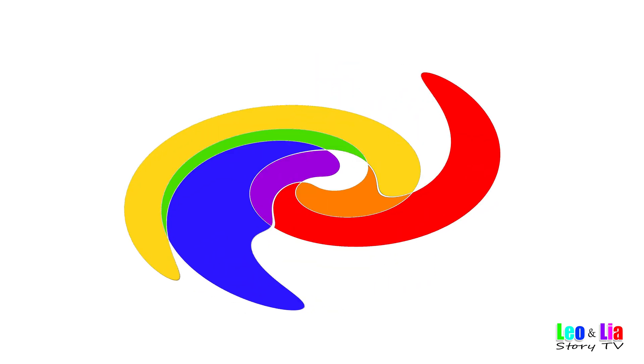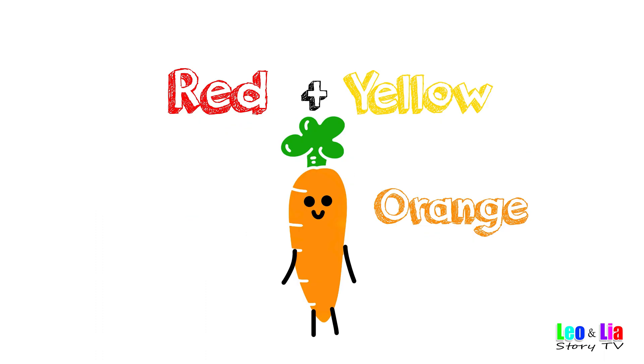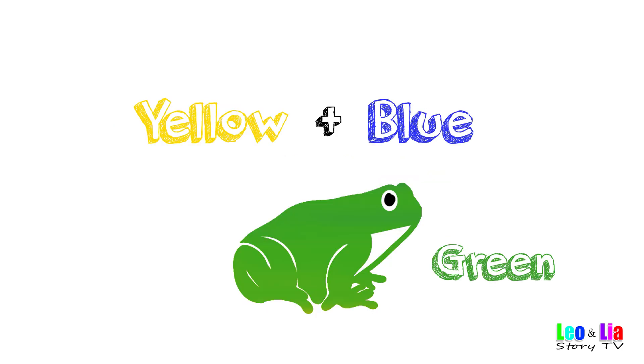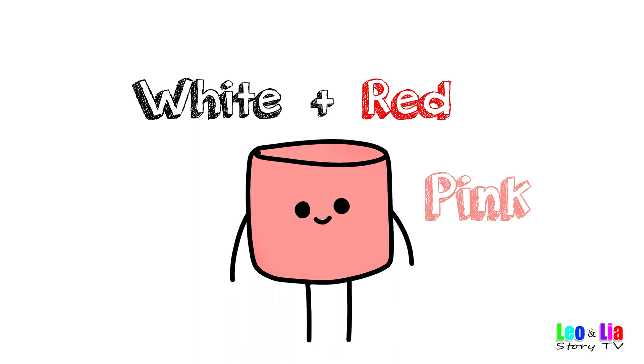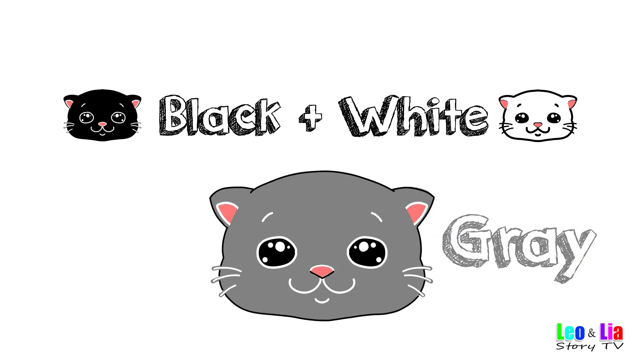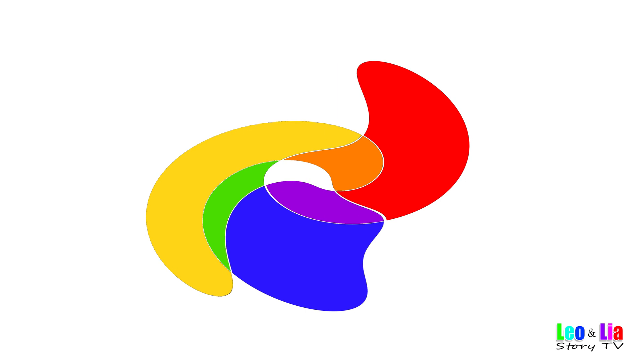Let's take a look at the mixed colors: red and yellow makes orange, red and blue makes purple, yellow and blue makes green, white and red makes pink, red and green makes brown, black and white makes gray. Now you know how to mix colors!